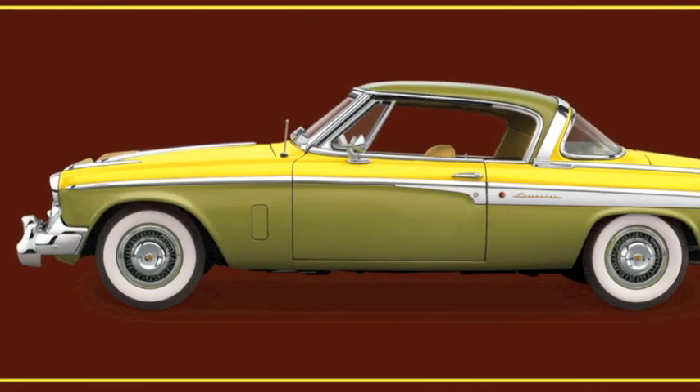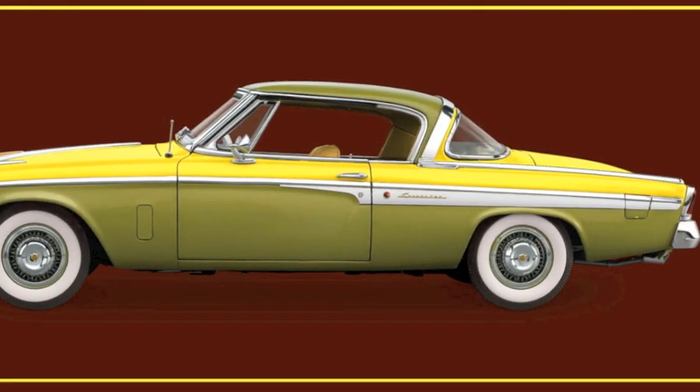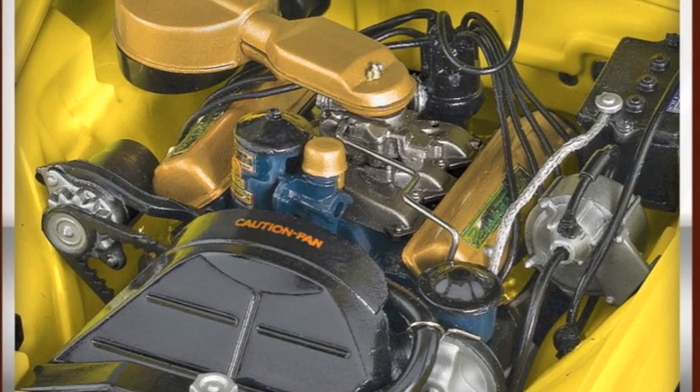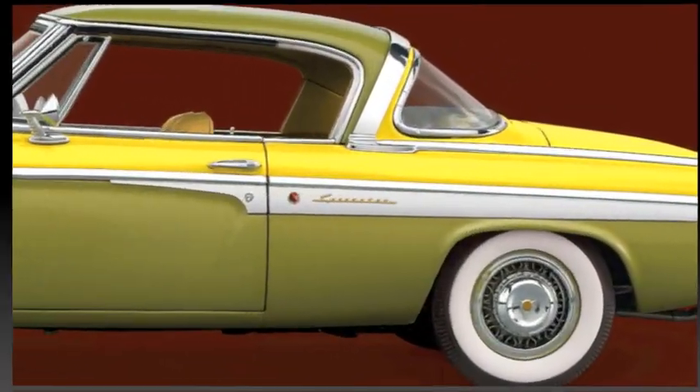The Danbury Mint version of the Speedster replicates the sleek body and impressive Passmaster 259 V8 engine, painted in Hialeah Green over Sun Valley Yellow.